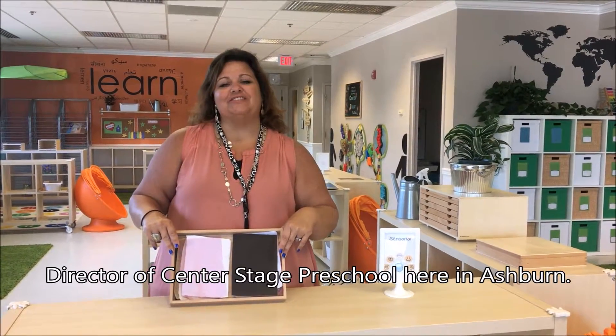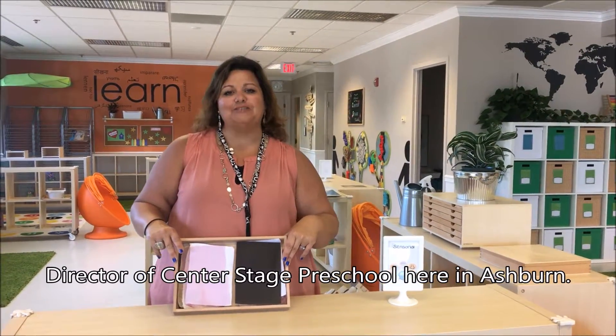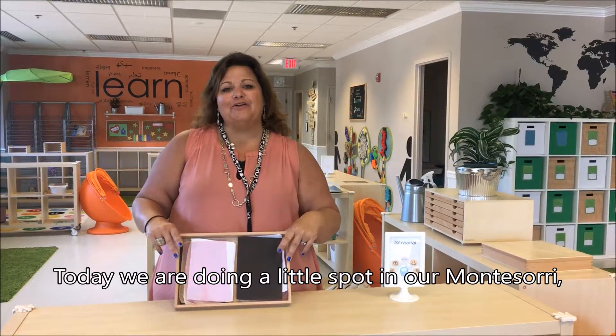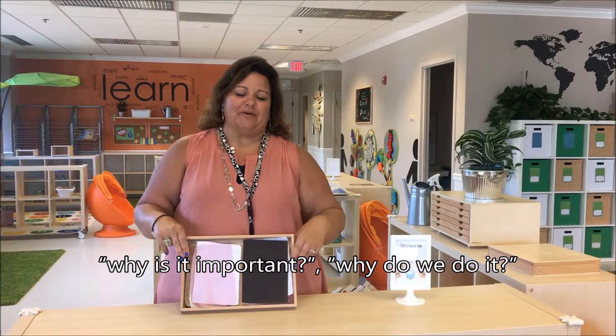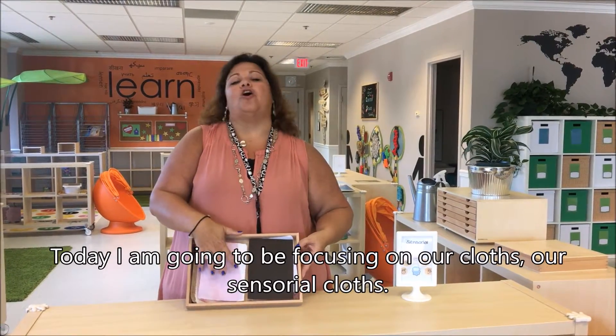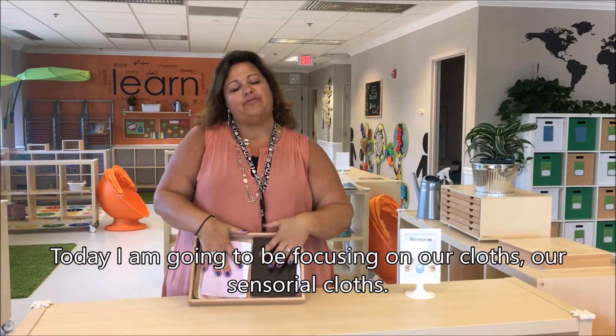Hi, this is Heather Carboneau, director of Center Stage Preschool here in Ashburn. Today we're doing a little spot on our Montessori — why is it important, why do we do it? Today I'm going to be focusing on our sensorial cloths.